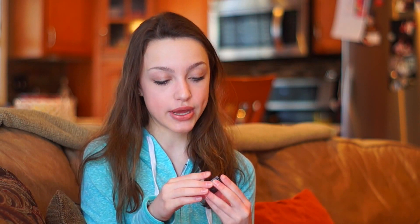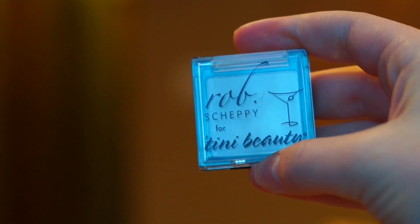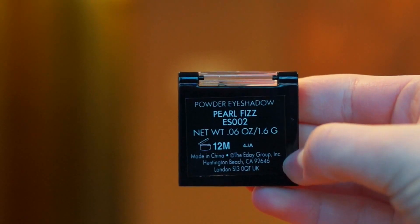Next I have this single eyeshadow, and it's from Rob Skeppy for Teeny Beauty in the shade Pearl Fizz. It's a creamy, tan-y, kind of white shimmery color. Honestly, I don't really love these colors on my lid. It's really kind of chalky, actually — the pigment is good, it's just not my favorite thing. I'll use it probably for sure, and I'll let you guys know my further thoughts since I've only used it once.